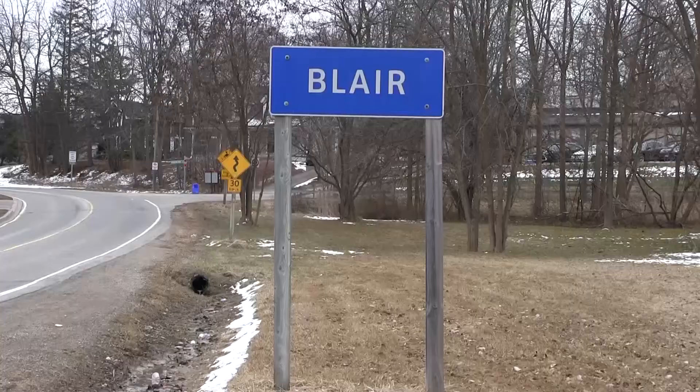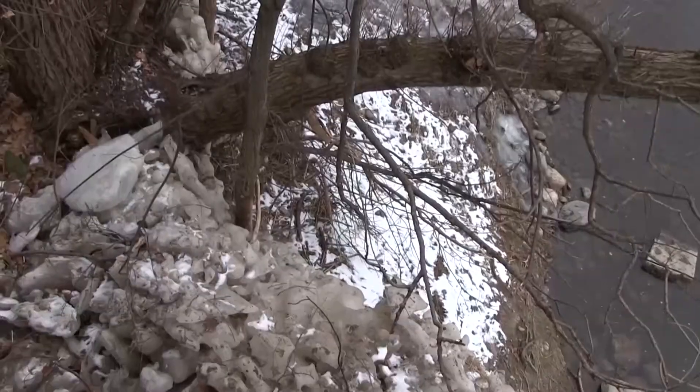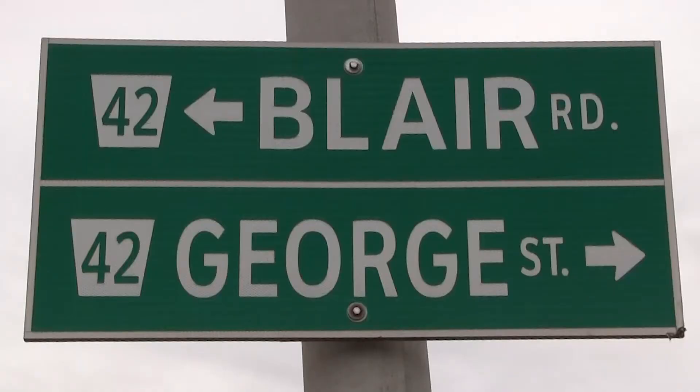The Blair stretch of Grand River between Blair Road and George Road was closed as it was covered with huge chunks of ice. The ice jam also affected lower portions of the Speed River downstream of Riverside Park alongside Blair Road, which was closed for traffic.